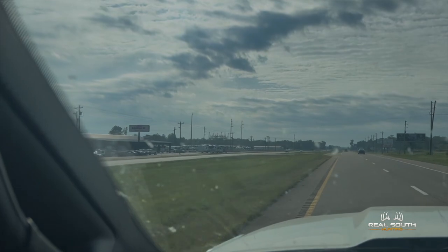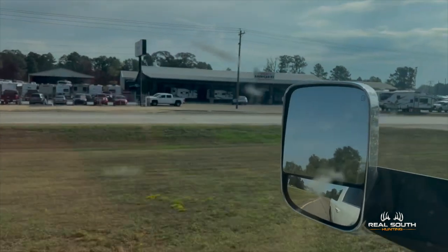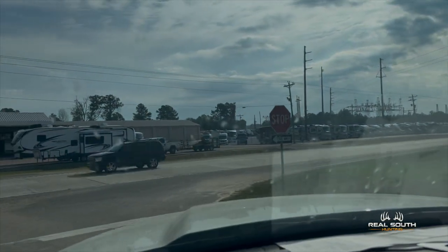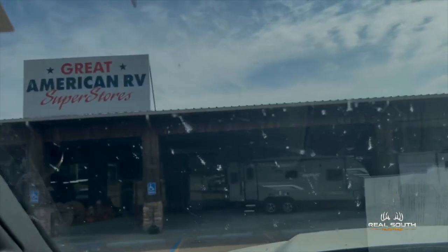2023 Grand Design Solitude, 40-footer — it is so nice. We're pulling into Great American RV here on Highway 49. They have got all the campers you could ever want. Great American RV superstore!